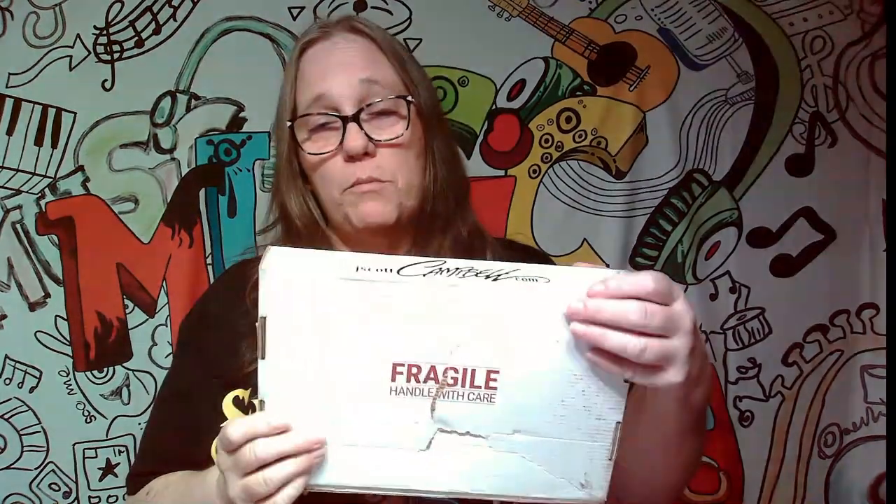Hey everybody, it's Mama J and I am here with a box from Awesome Toy Box Troy. I'm not sure what's in the box. I've already cut it, so we're gonna pop it open.